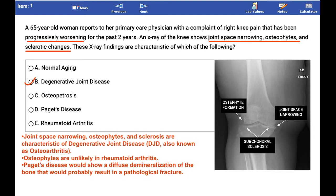Osteophytes are unlikely in rheumatoid arthritis. Paget's disease would show a diffuse demineralization of the bone that would probably result in a pathological fracture.